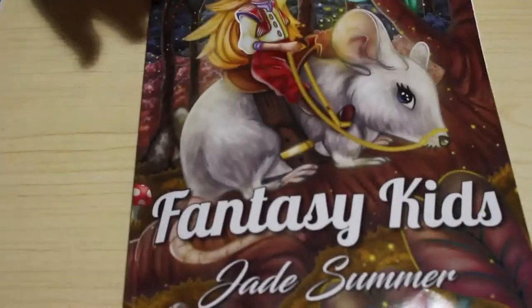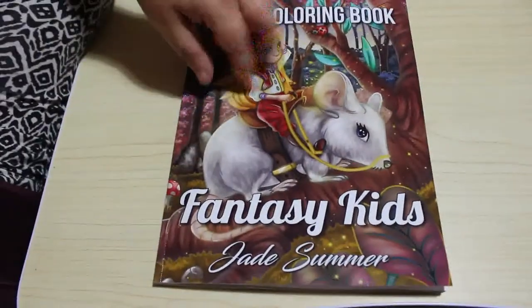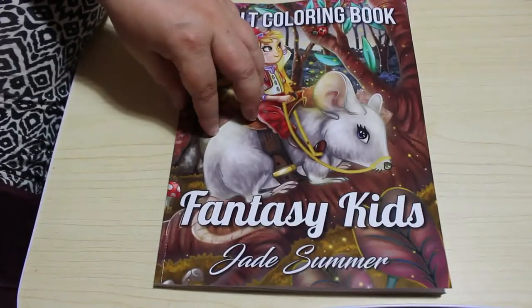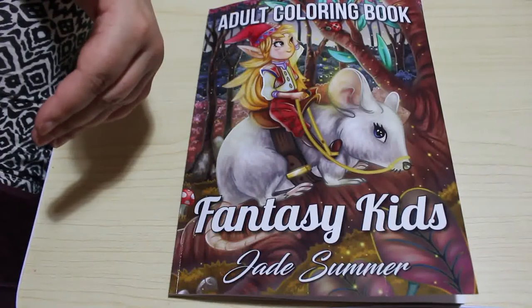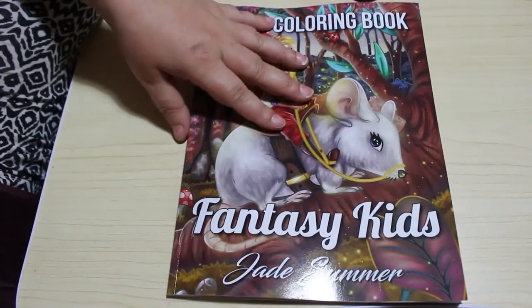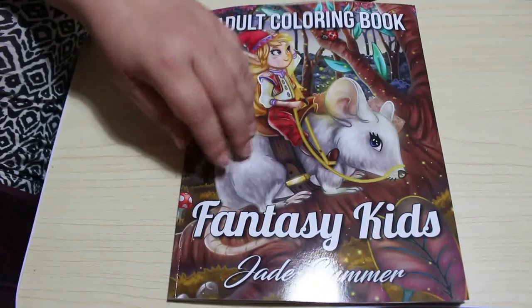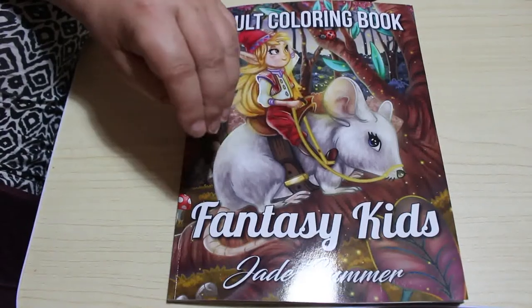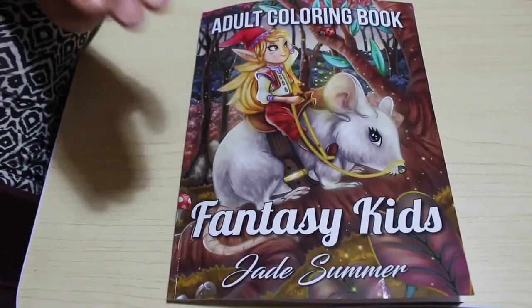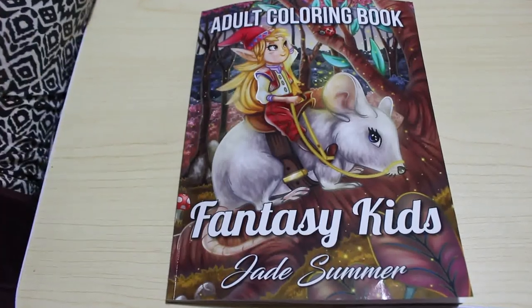So that is a very, very quick flip through — and I know it is a very quick flip through — of Fantasy Kids by Jade Summer. Hope you've enjoyed this flip through. If you want to see me colour from this book, leave me a comment down below and I'll put it on my list. I will, as always, leave you a link to Amazon UK and Amazon US so you can pick up a copy of this book if you so wish. I'm not an Amazon affiliate — I don't get any money if you click on the link and buy it, it is literally there for your convenience. I hope you've enjoyed this video, and I will see you all soon. Bye, guys.